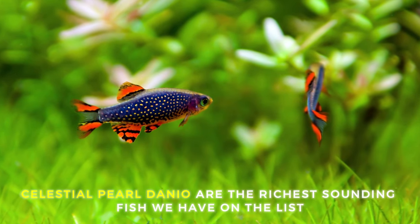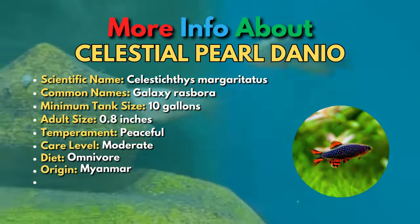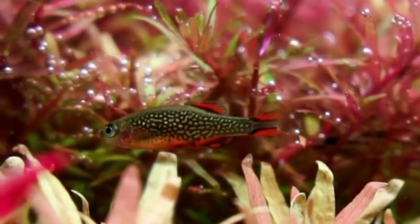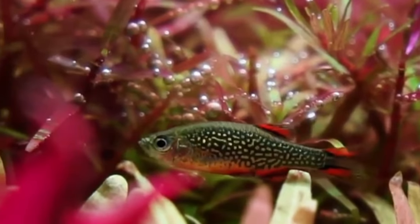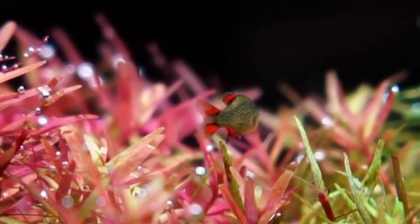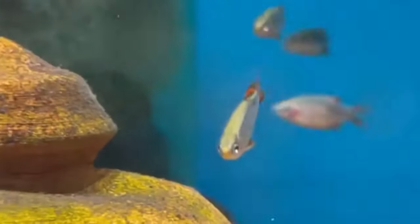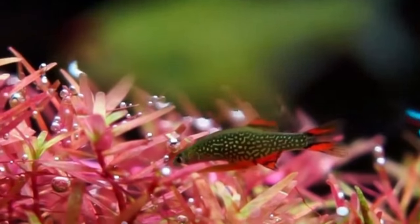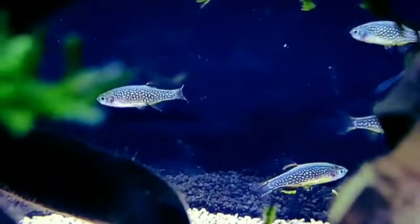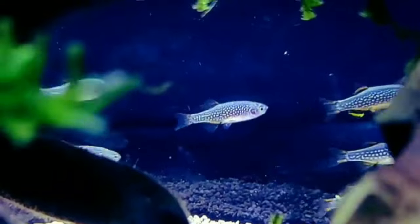The 19th fish is the Celestial Pearl Danio. Celestial Pearl Danios are one of the most beautiful freshwater fish for small tanks. These peaceful fish have vivid orange and black fins, and their bodies are covered in golden spots, just like a sparkling night sky. The females are a little less colorful than males, but they're still great-looking fish. Celestial Pearl Danios are pretty shy little fish that thrive in a planted tank. They can be kept with other peaceful nano fish, and will do best when kept with bottom and surface dwellers that won't compete for their space in the mid-water of the tank.